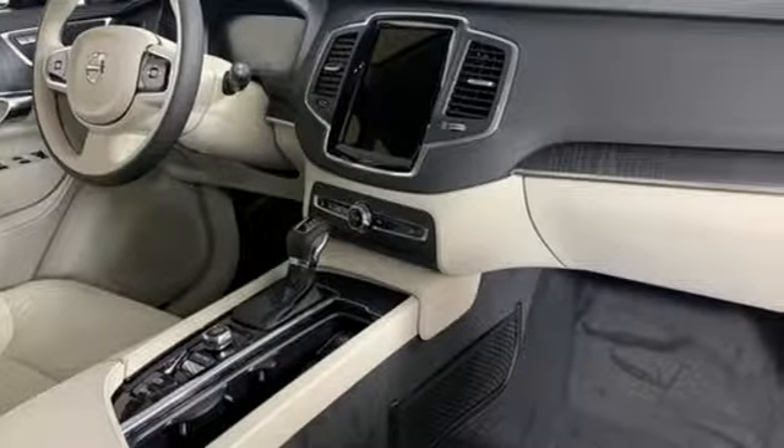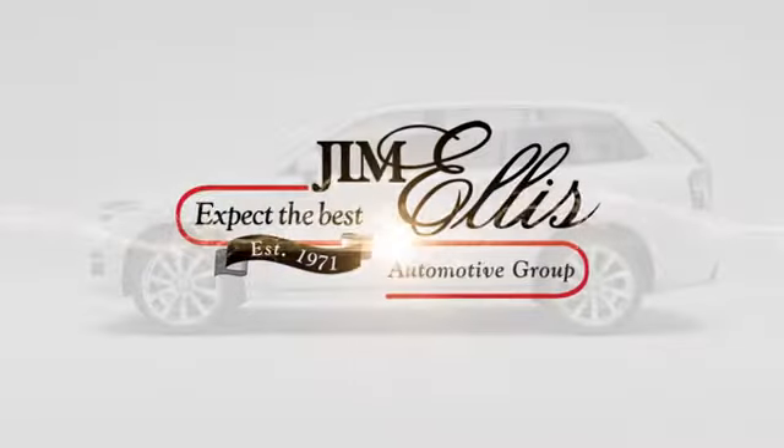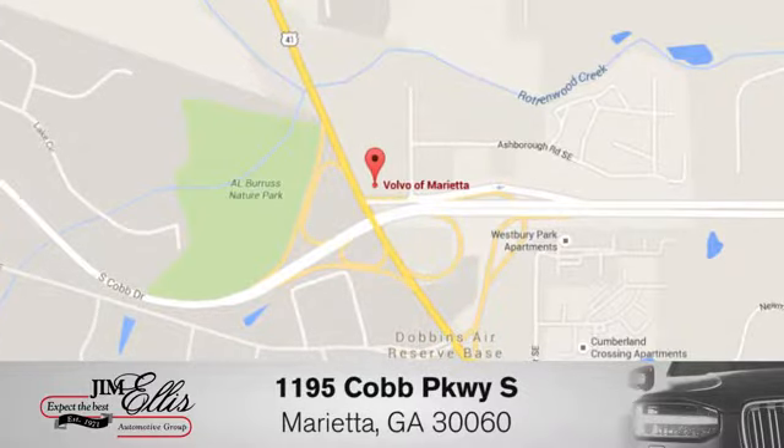Safety first — it's how Volvo rolls. Experience it for yourself today at family-owned Volvo of Marietta. We're conveniently located near Dobbins Air Force Base on Cobb Parkway.